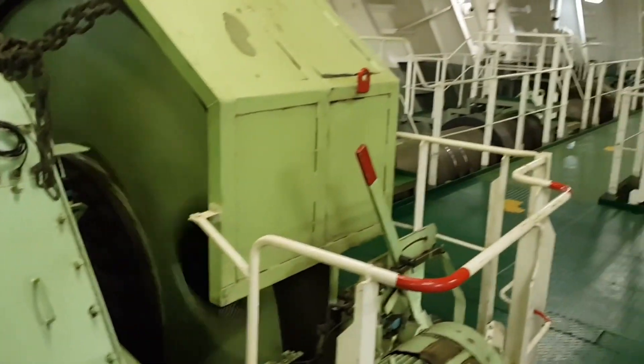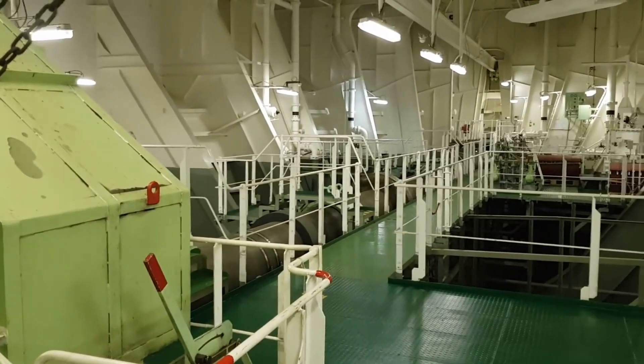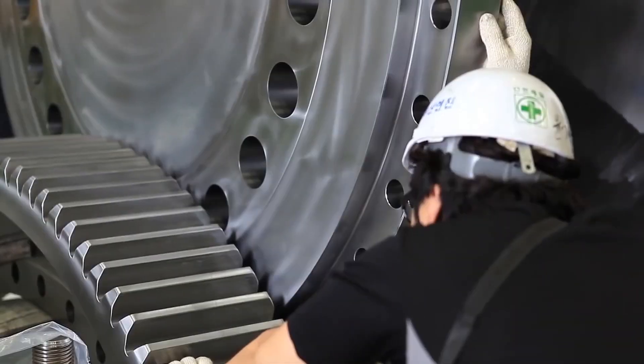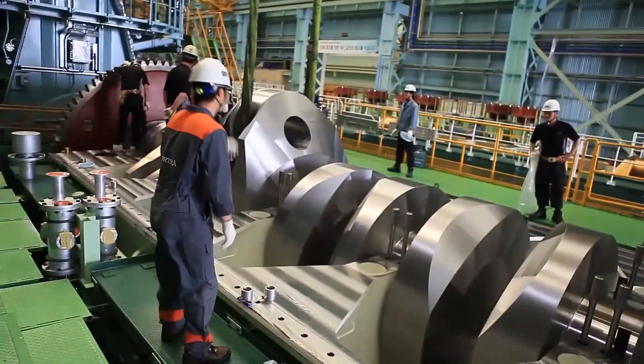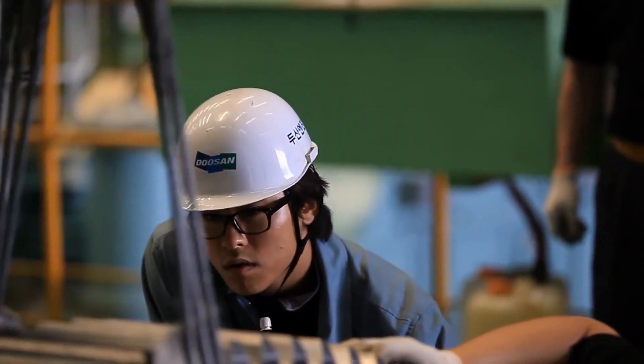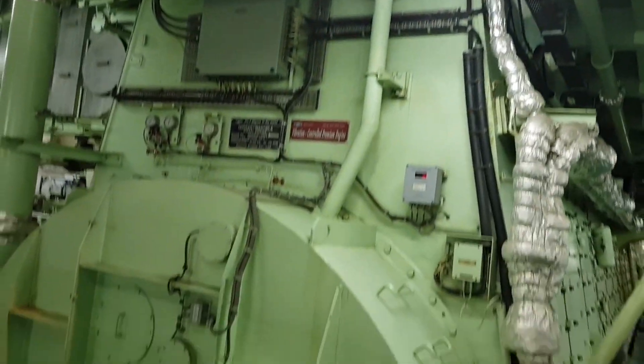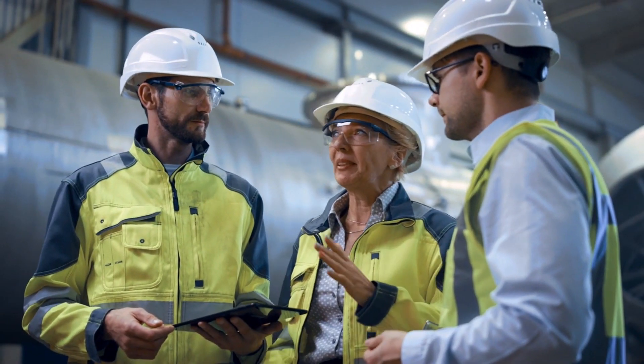This extraordinary diesel engine stands as a testament to human curiosity and the unyielding pursuit of progress. It signifies the fusion of theoretical brilliance and practical craftsmanship, resulting in a mechanism that pushes the envelope of what was once deemed possible.